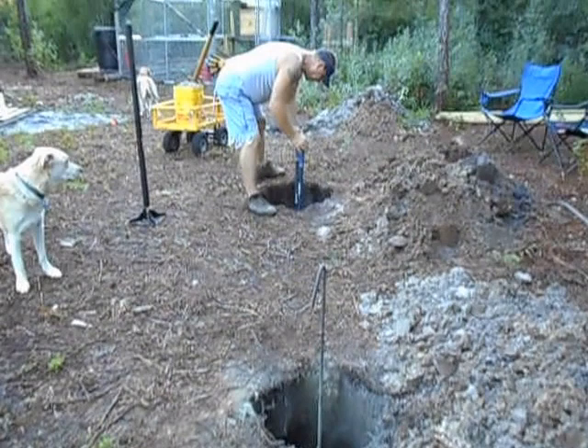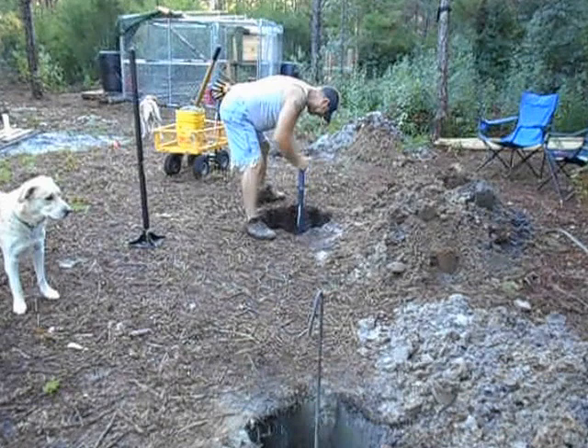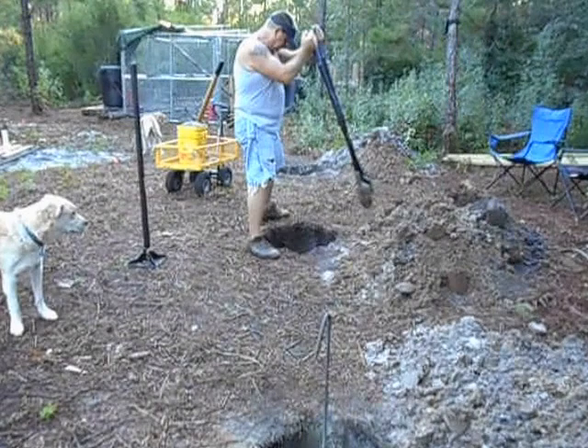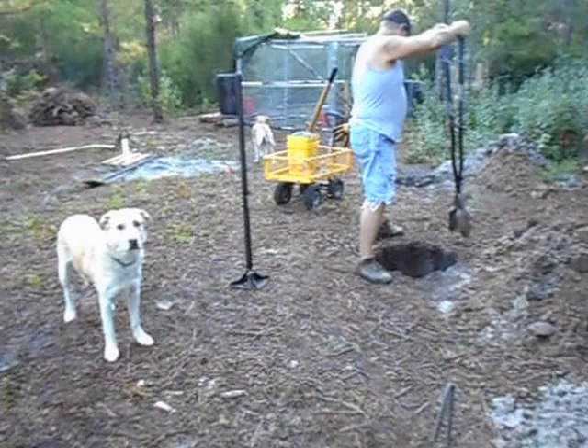This is what we did all afternoon yesterday. We got here about 11 o'clock in the morning, and between Jim and I we got four holes dug. I dug one and a half and he did two and a half, because I ran out of steam — the deeper they get, the harder it is for me to lift the dirt out. He helped me finish the fourth hole, so that's all we have for now.